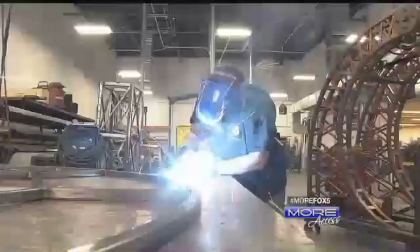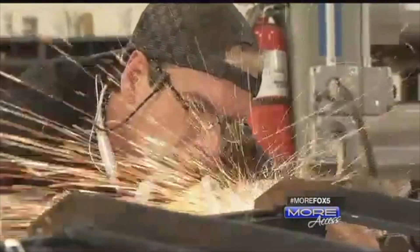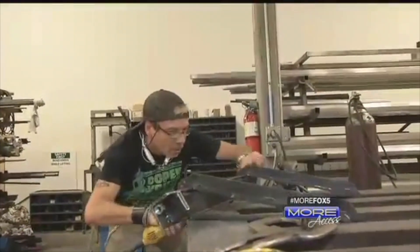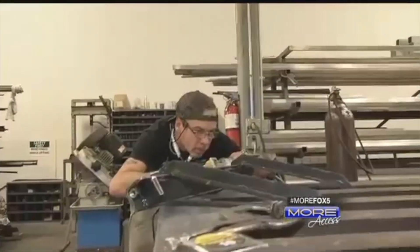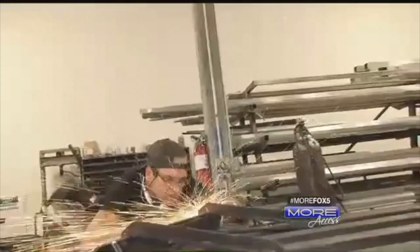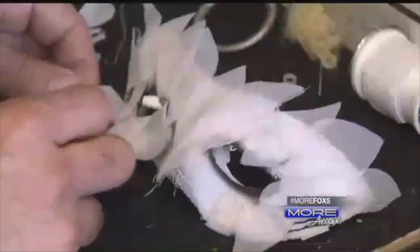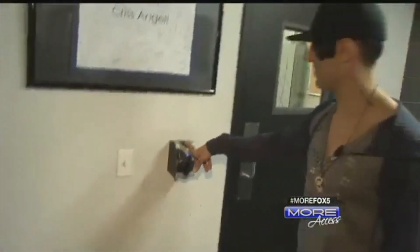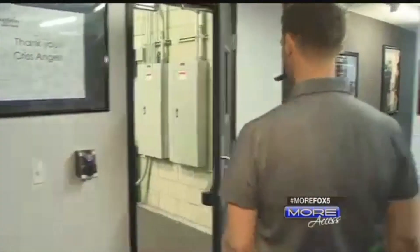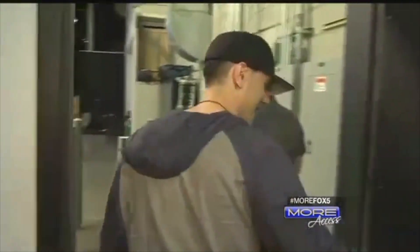Next door is the fabrication shop where all of Angel's illusions are built. Doug is a longtime colleague who is an illusionist himself. I brought him on board many years ago. What's great about him is that he not only builds something, but he builds it as a performer. Upstairs is the costume and prop department. Even the smallest details of Angel's shows are taken care of on site. We have security in the whole complex — got to keep everything top secret.